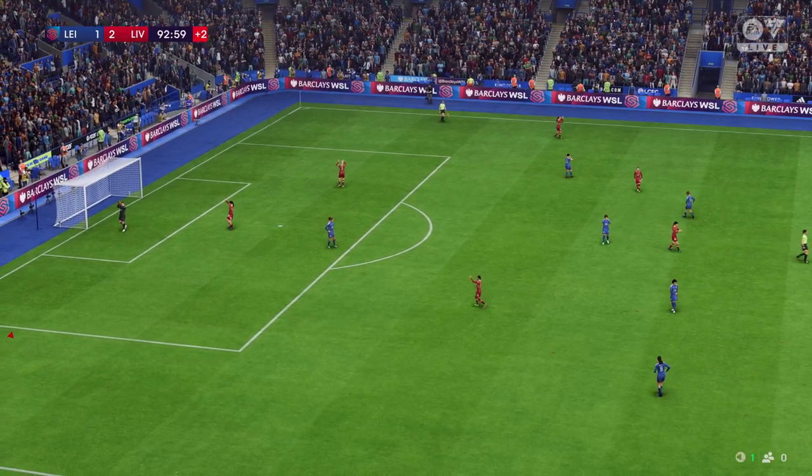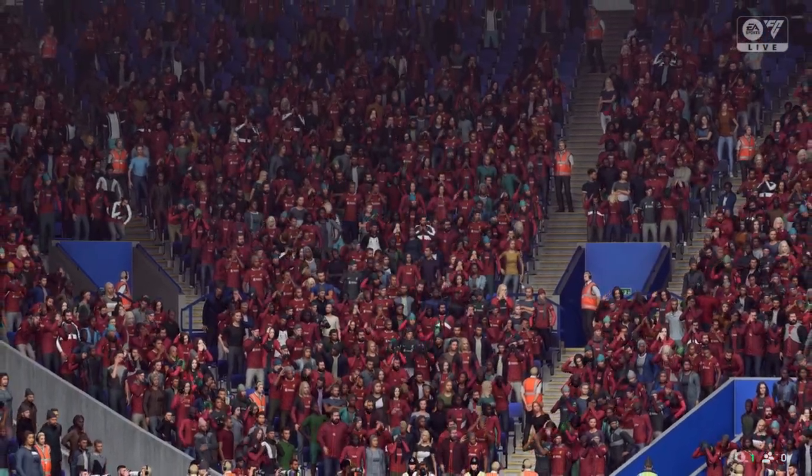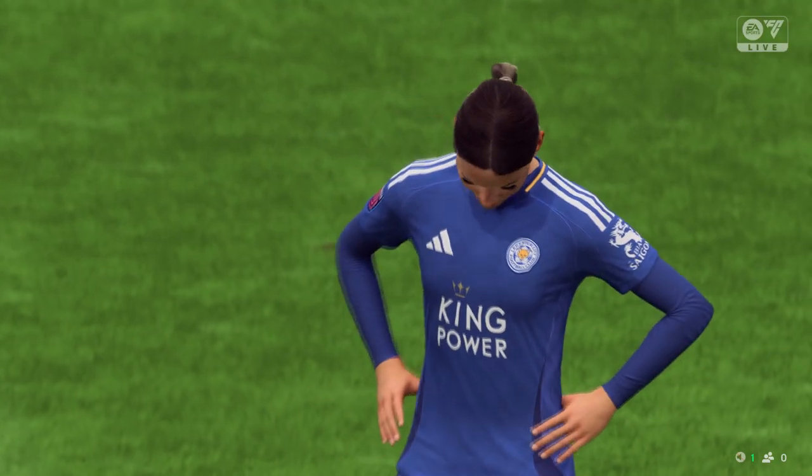This goes down as a Liverpool victory. It was a good result. They played well and they're now up and running. That's just what they wanted.